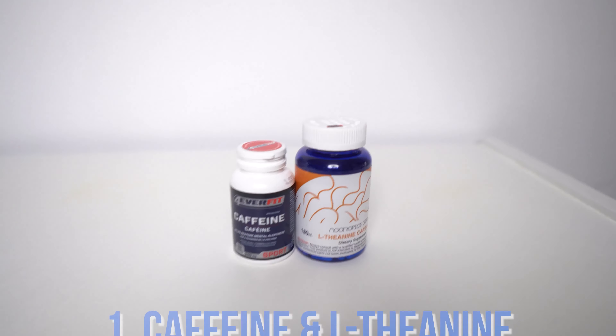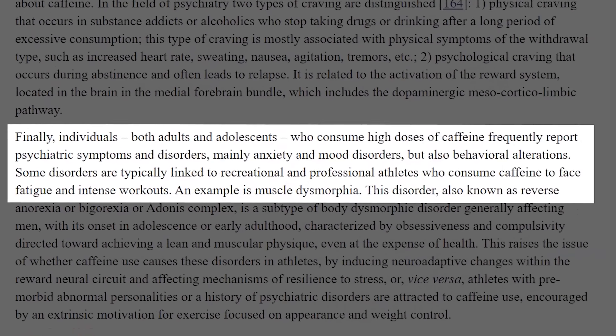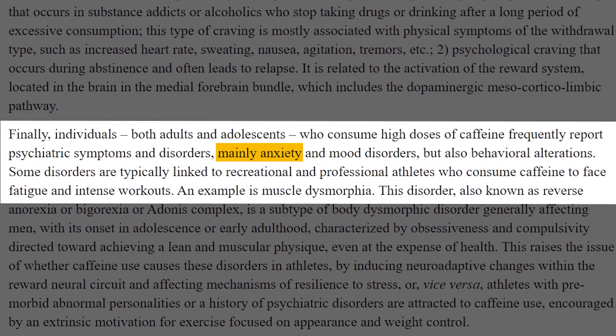Hey everyone, it's Michael Dougal. During this video I'm going to share 10 simple nootropic stacks you can use to improve your productivity and decrease anxiety. A nootropic stack is two or more supplements that when used together provide specific cognitive enhancing benefits. Don't be intimidated — most stacks are just two or three supplements.